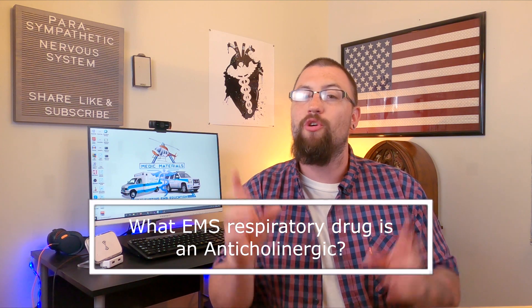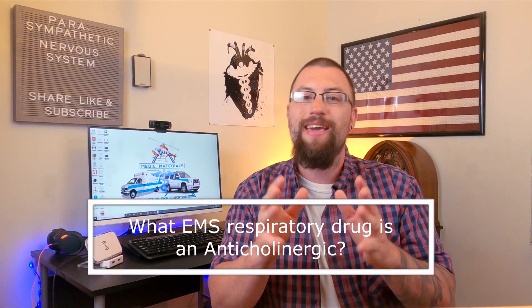Before we continue, make sure to answer that question of the day in the comments down below: Which EMS respiratory drug is an anti-cholinergic?